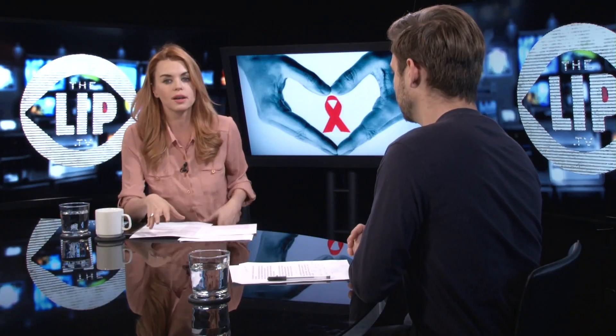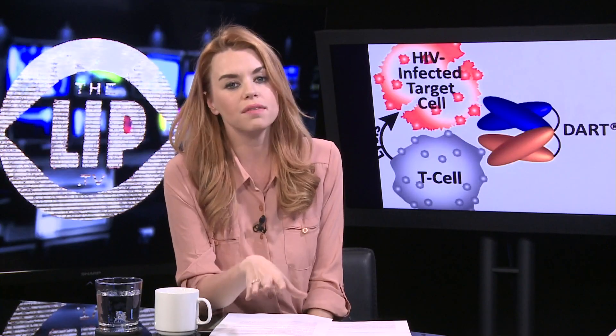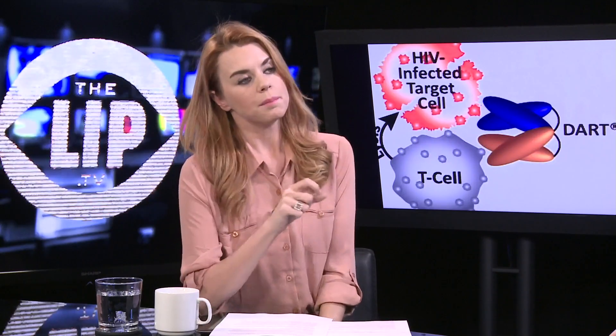This molecule first binds specifically to a protein in HIV-infected cells. The second arm of this molecule binds to CD3, a molecule found in T cells. This results in what they've seen in blood samples — the DART can target the hidden reservoir of HIV that lies dormant.